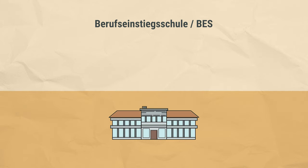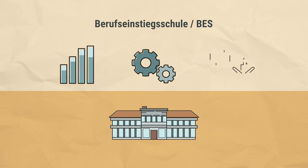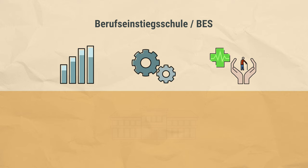The Berufseinstiegsschule is offered in three subject areas – Business, Technology, and Health and Social Services. In each subject area, students can choose from a variety of specializations. This allows students to prepare for specific professions.